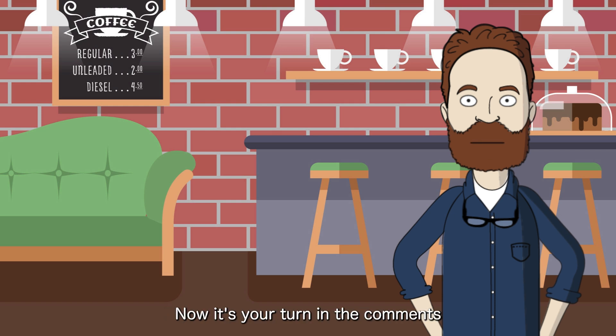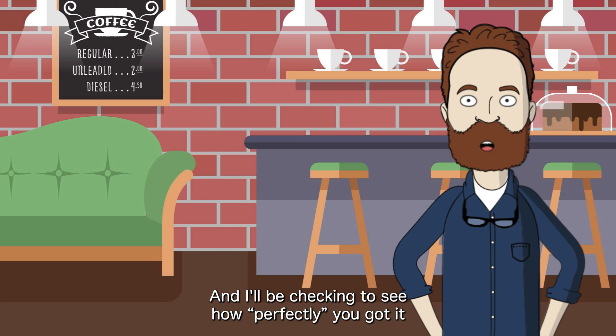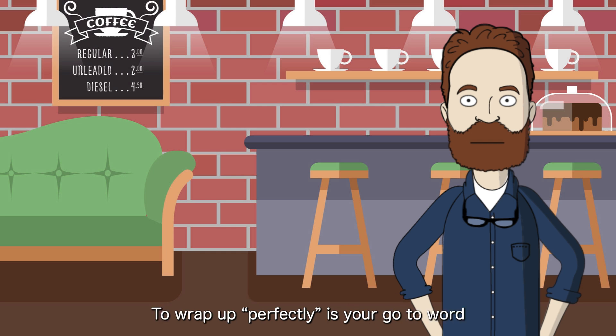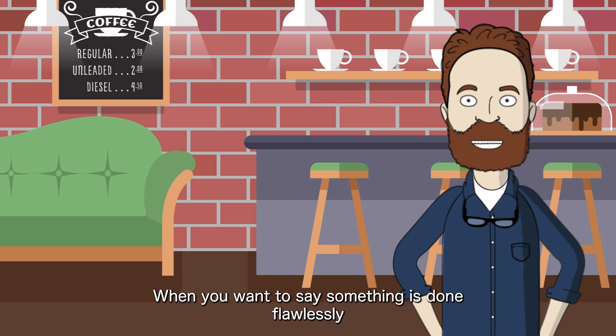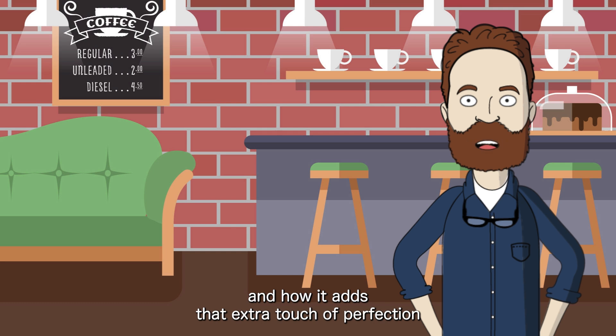Now it's your turn. In the comments, try making your own sentence using 'perfectly.' I'd love to see how you use it in your own way, and I'll be checking to see how perfectly you got it. To wrap up: 'perfectly' is your go-to word when you want to say something is done flawlessly. Remember to pay attention to its placement in sentences and how it adds that extra touch of perfection.